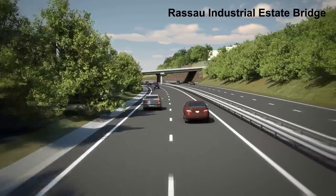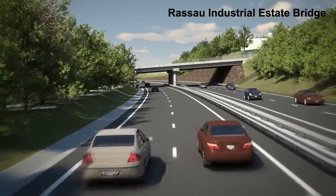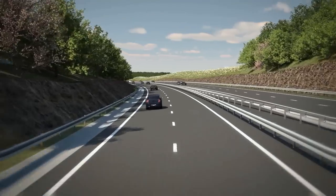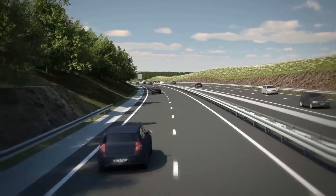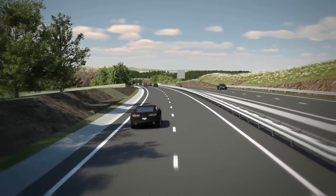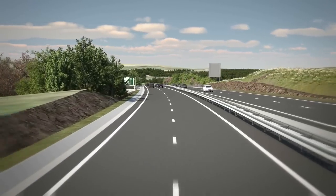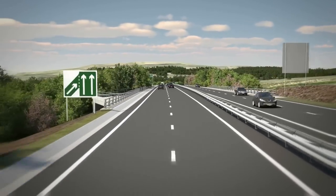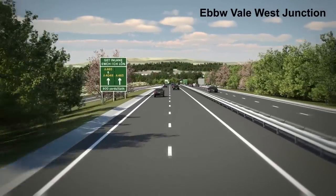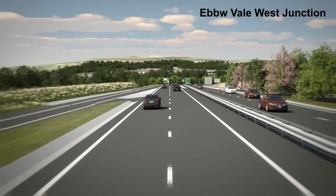The scheme passes beneath Allan Davis Way on an overbridge before commencing the descent down towards the Ebo Vale West Junction. This grade-separated junction provides access for westwards traffic to and from Ebo Vale and the industrial estate. It links with the A4046 in Ebo Vale via Brynserth Road.